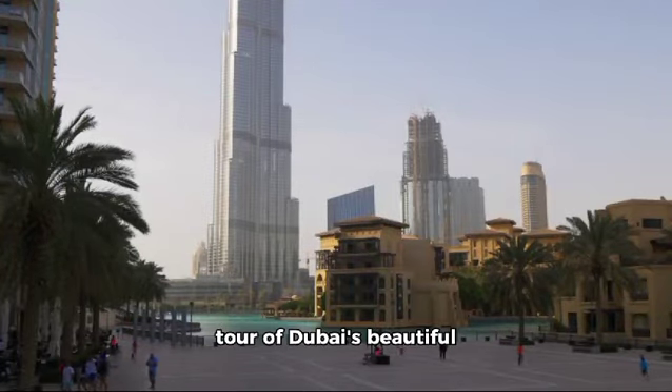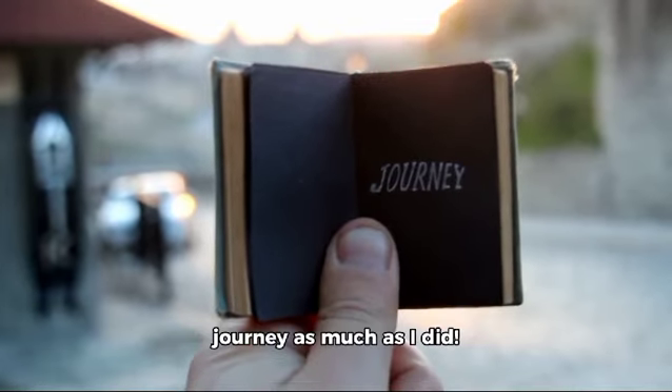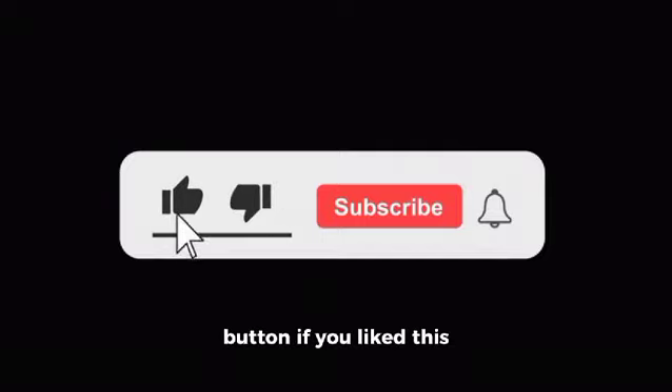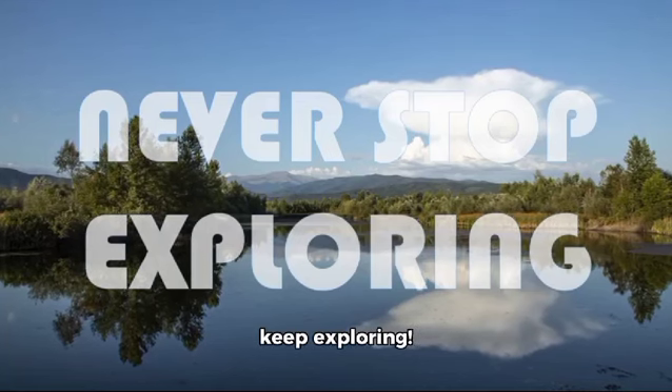That's it for today's tour of Dubai's beautiful buildings overview. I hope you enjoyed this virtual journey as much as I did. Remember to hit that like button if you liked this video and don't forget to subscribe for more exciting content from around the world. Until next time, keep exploring.